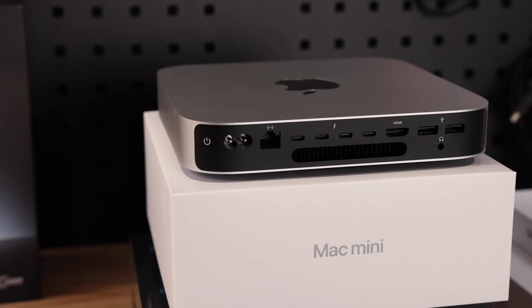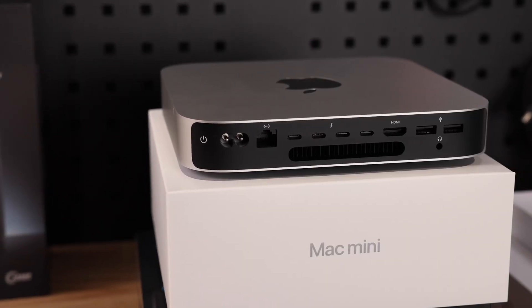I recently got the M2 Pro Mac Mini. It's a great little machine, and of course the first order of business is to install all the apps I like to use on a daily basis. So I thought, why not share that with you guys and take you through my process? Here are the core apps to help me stay productive, organized, and entertained.